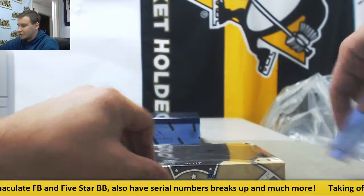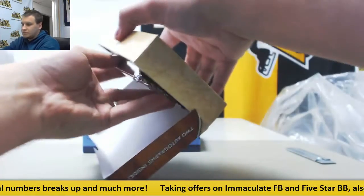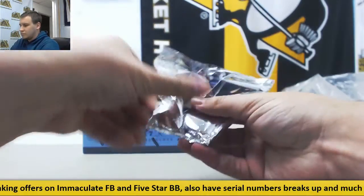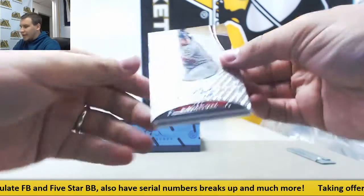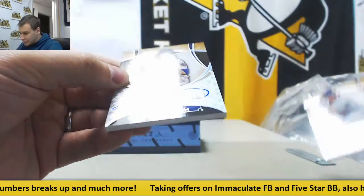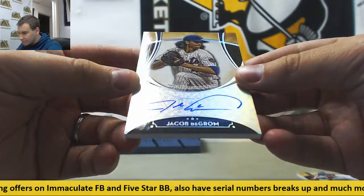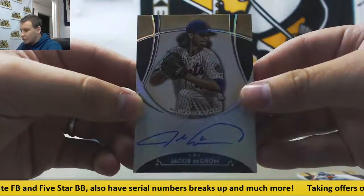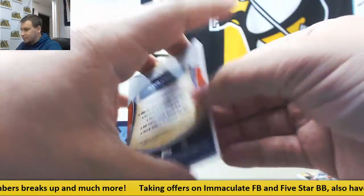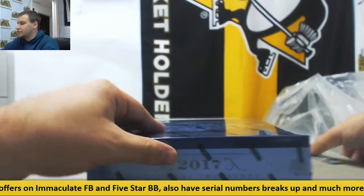Topps Five-Star next. We have a base auto — Ledmus Diaz, and not numbered, just a base auto. Also Jacob deGrom — I got a foil auto. Don't see a numbering on this one. Just the gold rainbows are the ones that are numbered in that one.